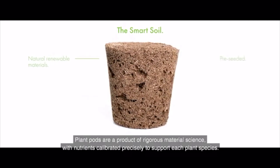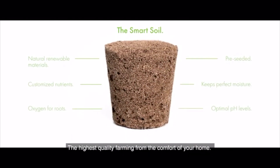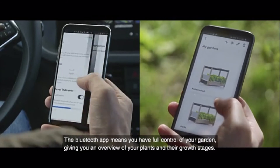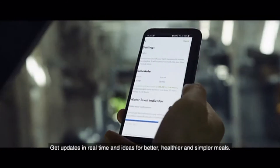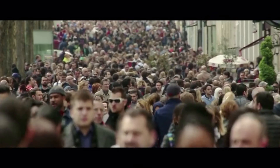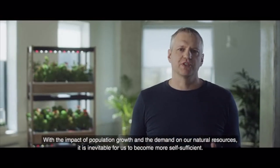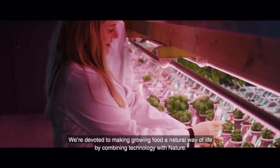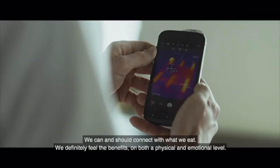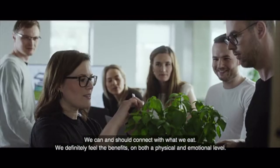The plant pods are a product of rigorous material science, with nutrients calibrated precisely to support each plant species — the highest quality farming from the comfort of your home. The Bluetooth app means you have full control of your garden, giving you an overview of your plants and their growth stages. Get updates in real time and ideas for healthier, better, and simpler meals. With the impact of population growth and the demand on our natural resources, it is inevitable for us to become more self-sufficient. We are devoted to making growing food a natural way of life by combining technology with nature. We can and should connect with what we eat, and we definitely feel the benefits on both a physical and emotional level.